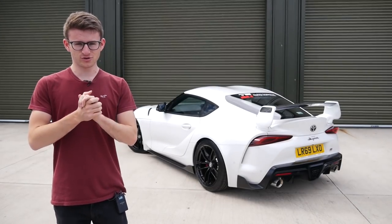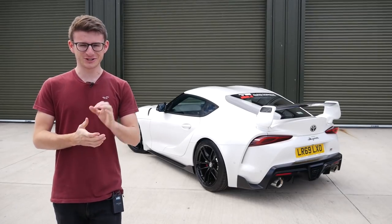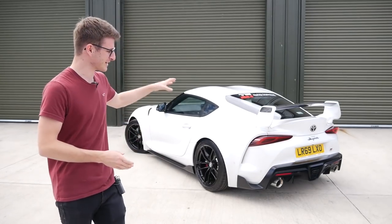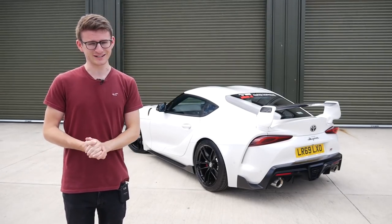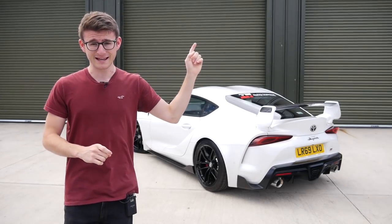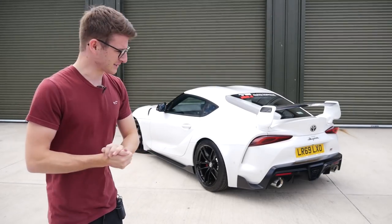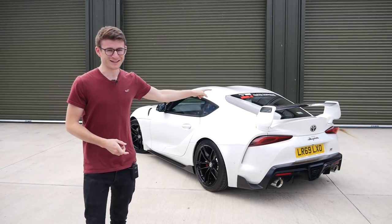Hey guys, it's Luke here and welcome back to another video. Behind me we are joined with another car which I've wanted to feature and experience for so long — the Mark 5 GR Supra. This car is certainly not standard; it's running a stage two software from Auto Torque, and I'll be catching up with Chris from Auto Torque very shortly as he's going to take me out in the car for some fun.